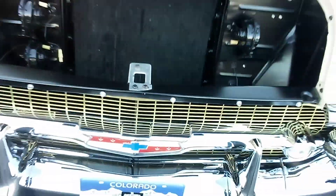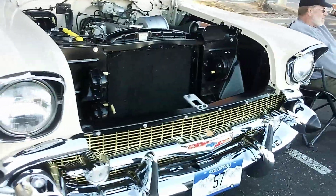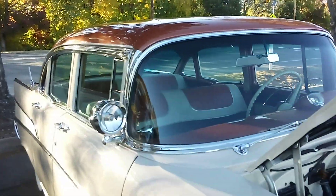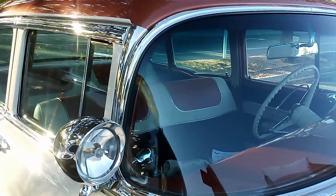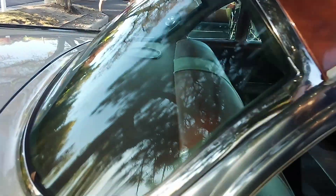Three horns on there, custom plate, and the bright work is beautiful on this car. Spotlights — a rare option. A lot of chrome here. This car has won multiple shows. Let's get the leaves off of it.